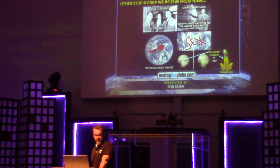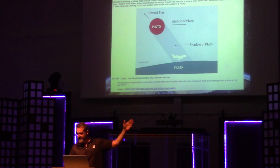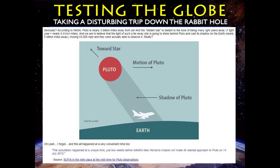And right before that, news articles came out — I can't even believe people believe this. They were trying to capture the shadow of Pluto going across the Earth as a distant star shone light on the planet Pluto, which is something like 5 billion miles away. They were saying the light from a distant star was going to cast a shadow for a few seconds on the Earth and they were going to go measure it.